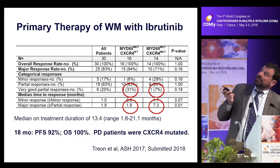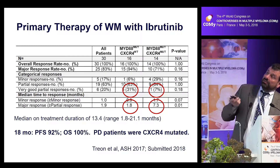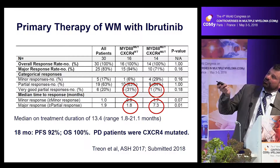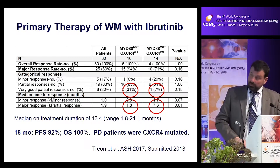In the upfront trial we reported at ASH, everyone responded, but the deep responses — very good partial responses and better — were significantly better in patients without a CXCR4 mutation. The time to achieve those major responses was also much more rapid in CXCR4 wild-type patients.